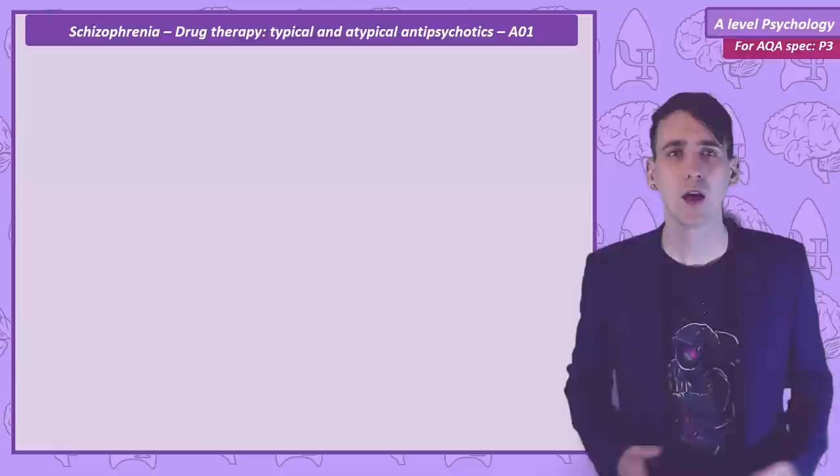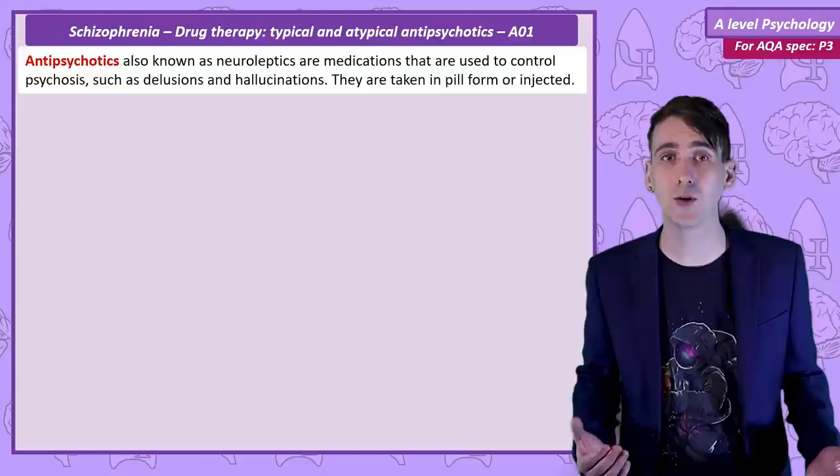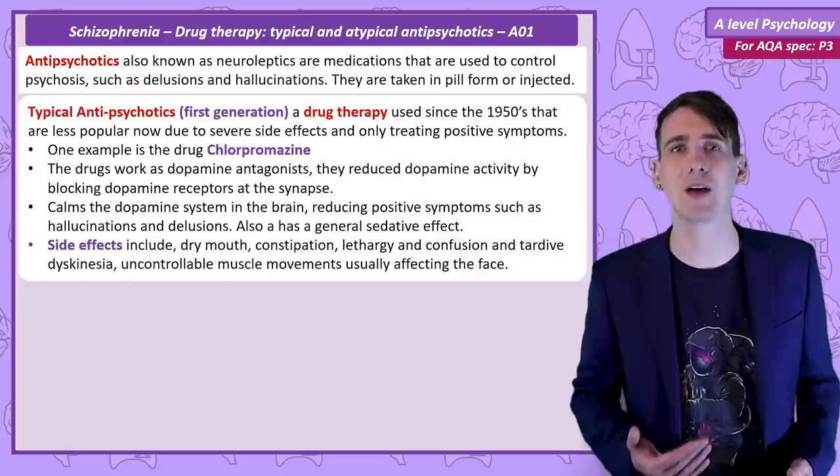Both of the drug treatments in this video are classified as antipsychotics or neuroleptics and they work by interfering with neurotransmitter systems. They can be taken in pill form or injection. Typical antipsychotics are known as first generation — they were the first drug treatment to be developed back in the 1950s. They're less popular now due to the development of atypical antipsychotics, which have less severe side effects.